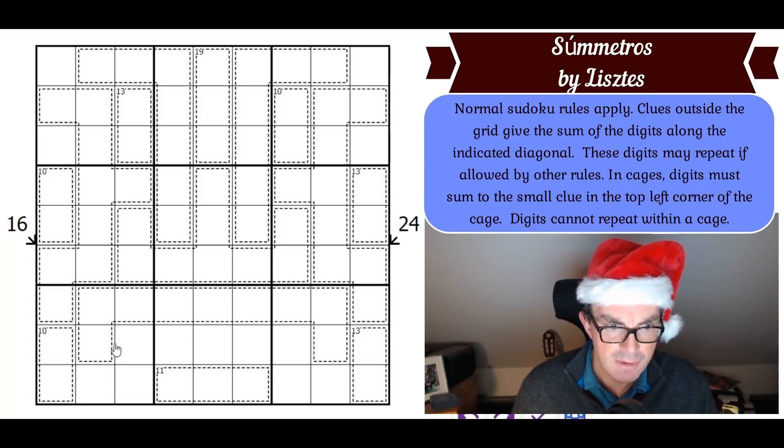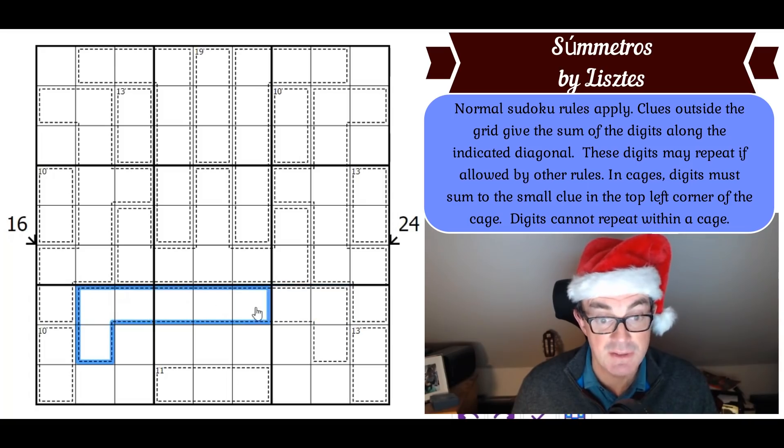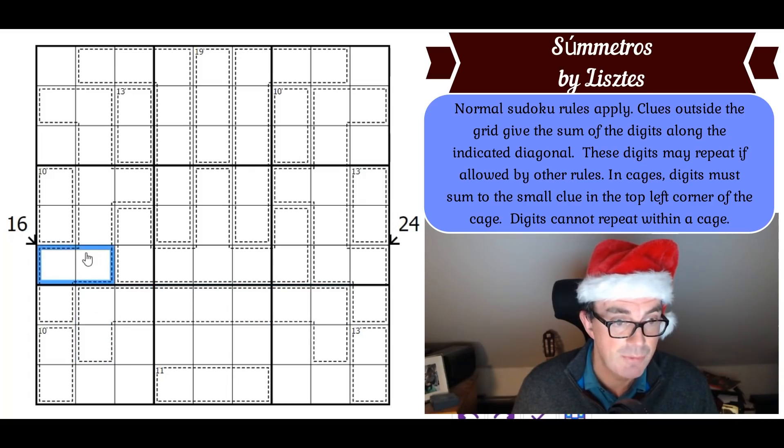The first thing I notice: this cage at the bottom doesn't have a number in its top left corner, but it's nine cells large. Because digits cannot repeat within a cage, it contains all digits from one to nine. We can impute its total using 'the secret' — the numbers one to nine add up to 45 — so this is really a 45 cage.